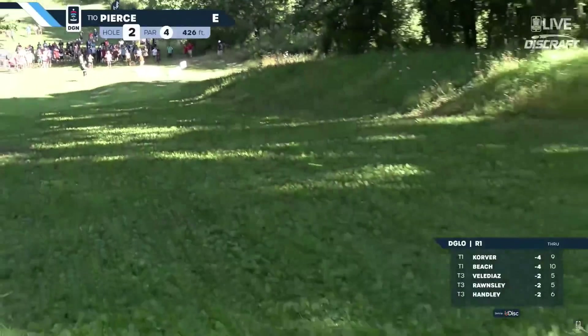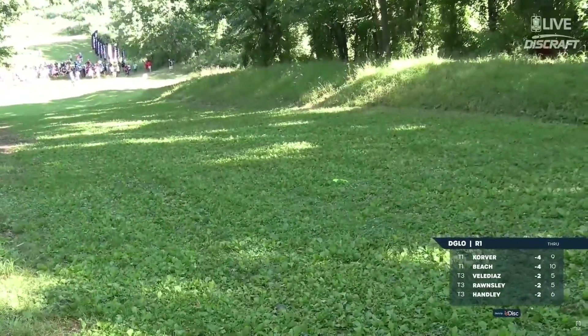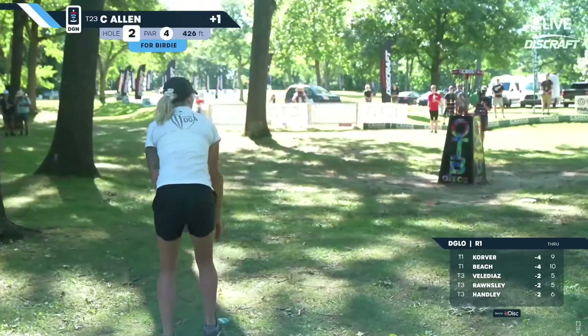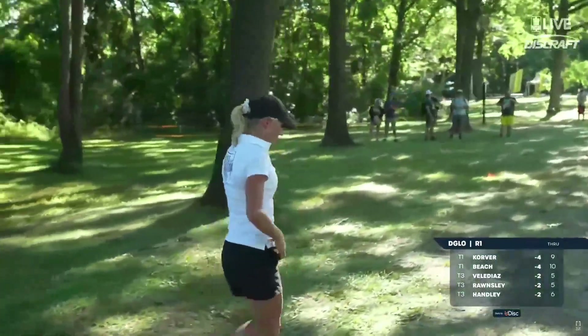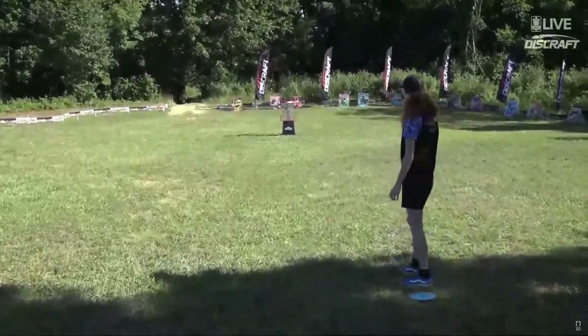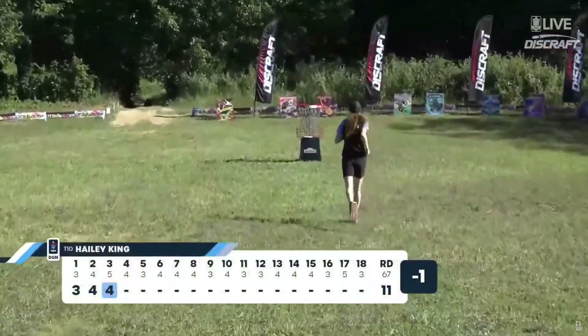That's a much better line. She's way up the hill. Haley King with a long birdie look — a little bit of a jumper, and boom, she gets it.